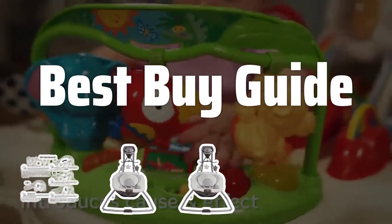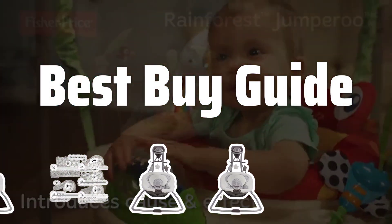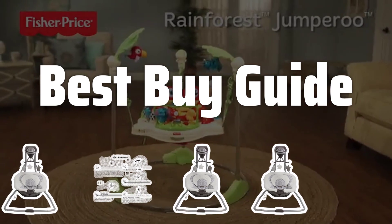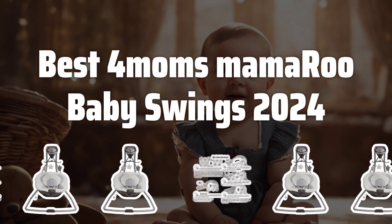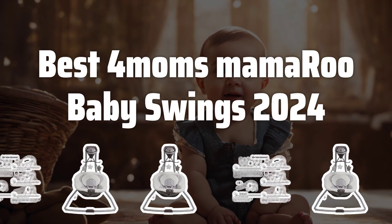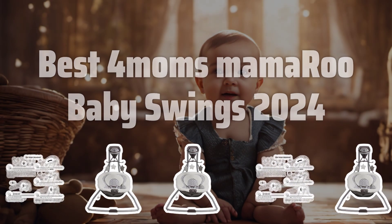Welcome to Best Buy Guide. Welcome to our latest video where we dive into the world of baby swings and review the best for moms Mamoru Baby Swings of 2024. Now let's take a look at the best baby swings we chose for you.